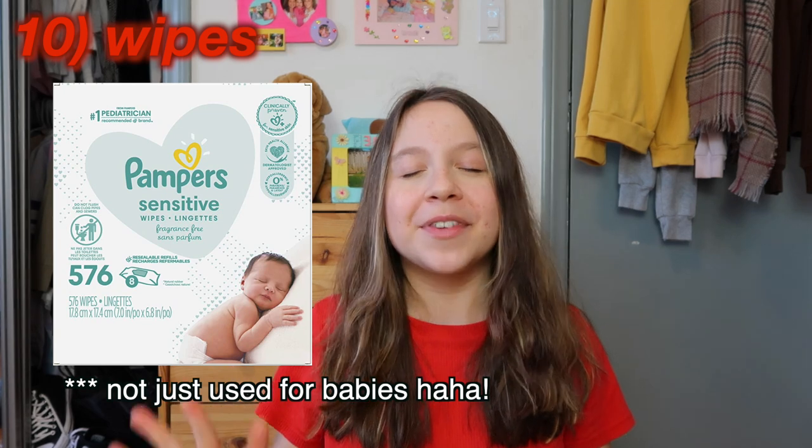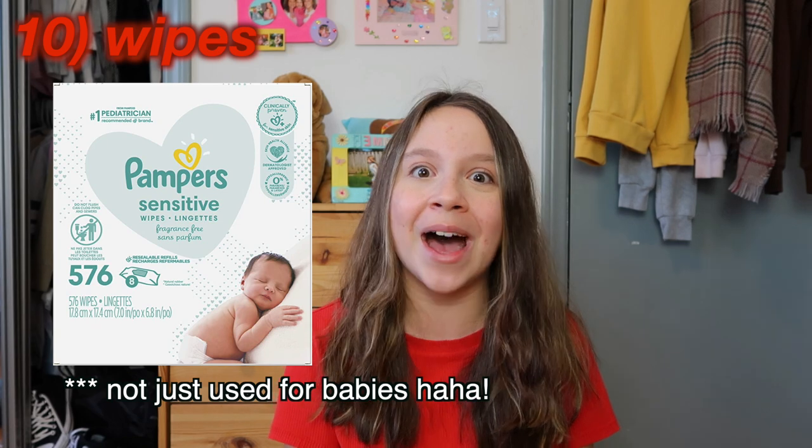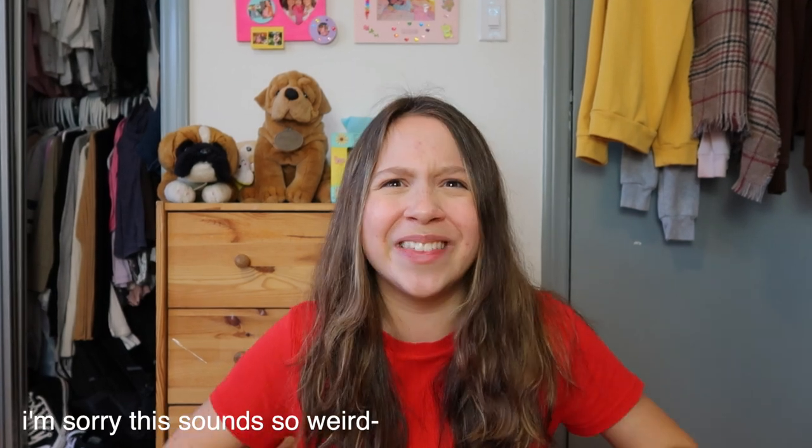Another basic item you really need are wipes — specifically, I'm going to link some baby diaper wipes because they're formulated to be gentle and sensitive, which is great for cleaning your area when you're feeling uncomfortable from all the blood. These are useful both at home and on the go — if you can't access a sink, they're great for wiping your hands after changing your pad, or for quickly cleaning up any small stains or leaks.